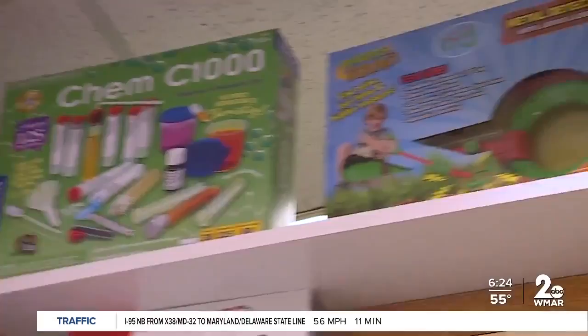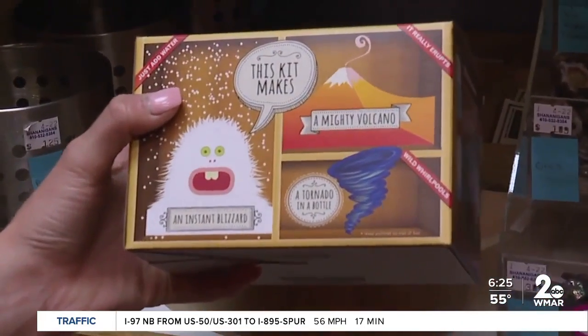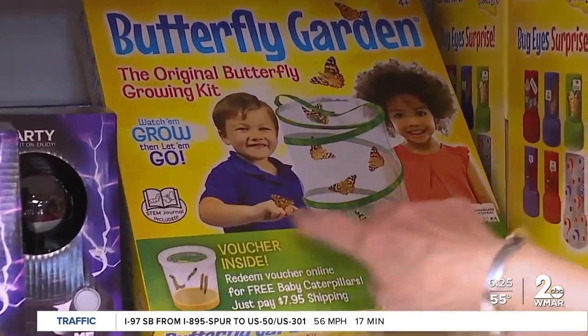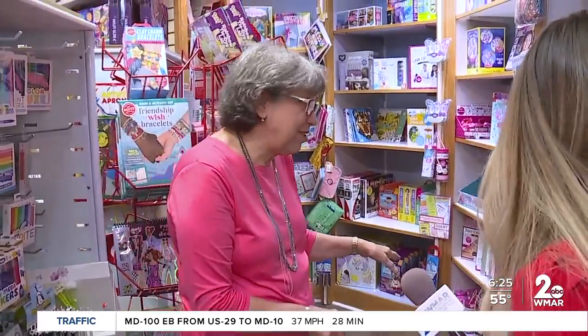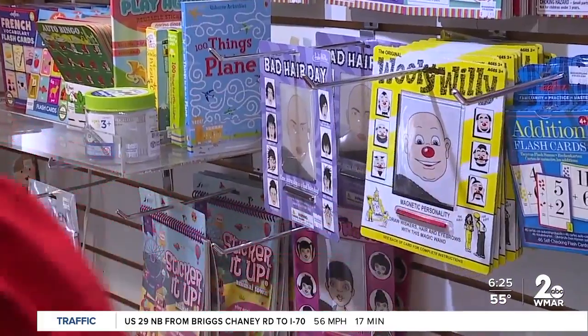Let's get to the science section because science is cool. This kit makes an instant blizzard, a mighty volcano, a tornado in a bottle. She's got a weather book — they're fun, and sometimes the kids don't know that they're learning. There are things here that I played with when I was a kid. Willie's been around a long time.